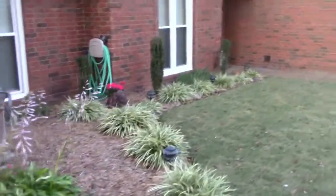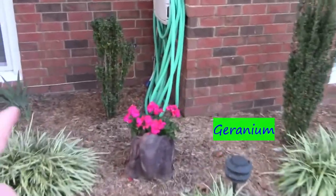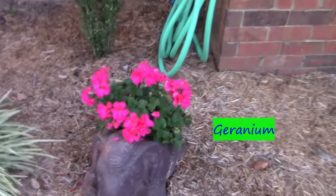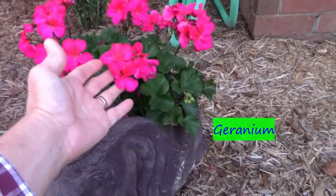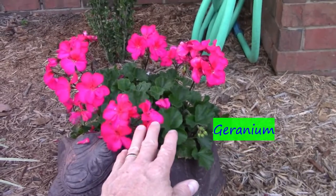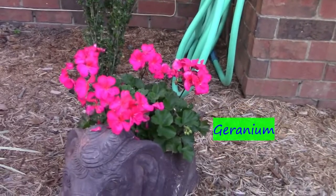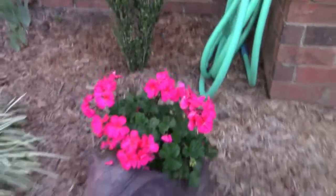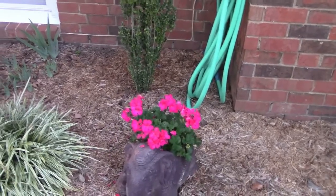We're going to walk over here to the geraniums. So far they're looking good because I haven't had a frost. I got them in this planter, so when it looks like it's going to get cold I'm going to take them in and try to get them ready for next year. This is like a bright fluorescent pink or red — I'm not very good at describing colors. My wife always says I'm not good at it, but to me that's like a bright pinkish red. But anyway, they're pretty.